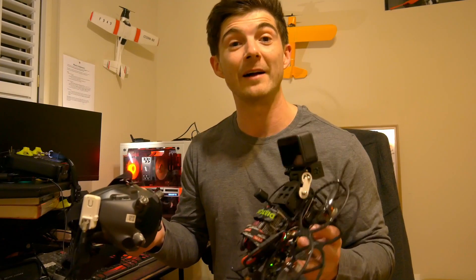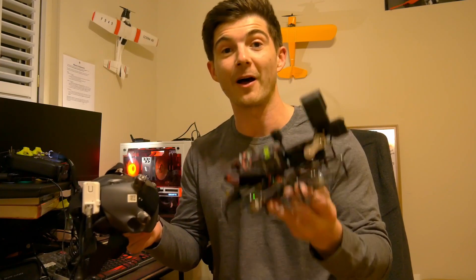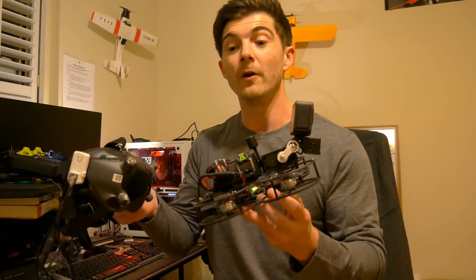Every flight hour you have on fixed angle FPV applies directly to this. Nothing changes about how you fly the drone. This is simply an additional control for camera angle.